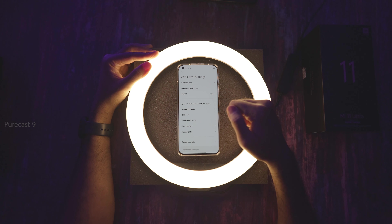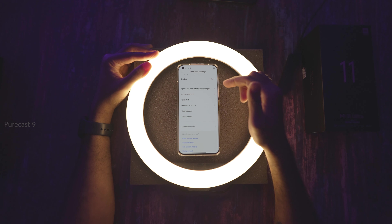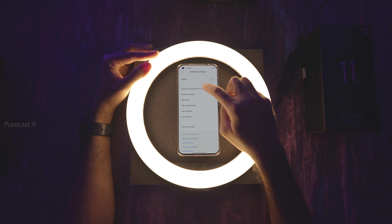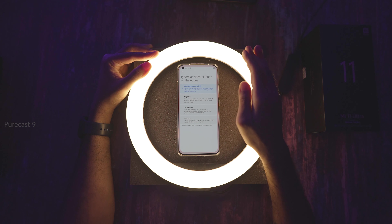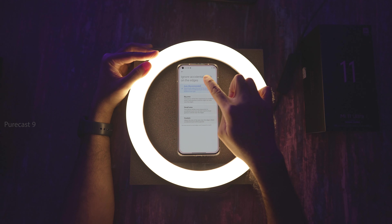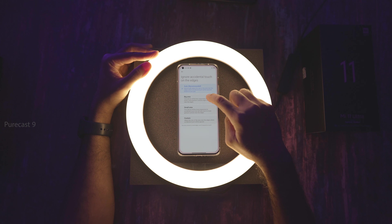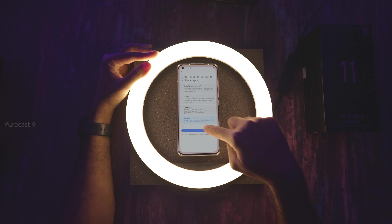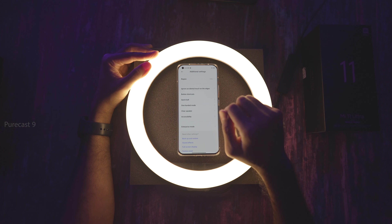Under Additional Settings, there's Ignore Accidental Touch on Edges — because of the curved screen, if your fingers accidentally touch the edges, it will ignore that. I've left it on Auto since I haven't had accidental touches. You can configure the border size: bigger area, smaller area, or custom. Leaving it on Auto is best. There's also Button Shortcuts for actions like launch camera, take a screenshot (I have it set to swipe down with three fingers), and partial screenshot.